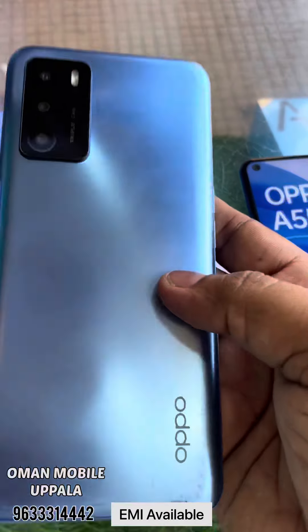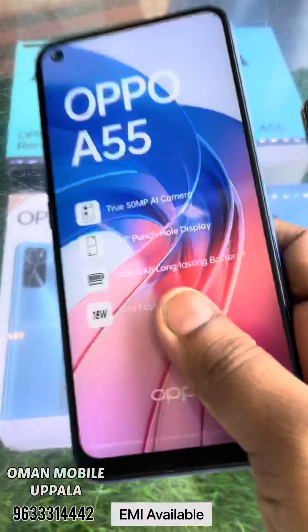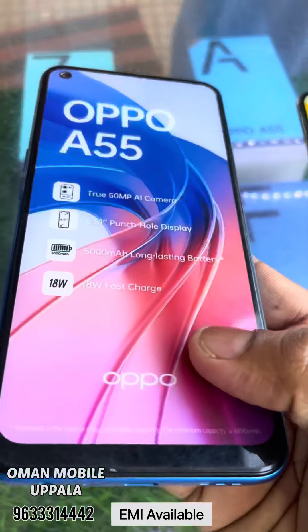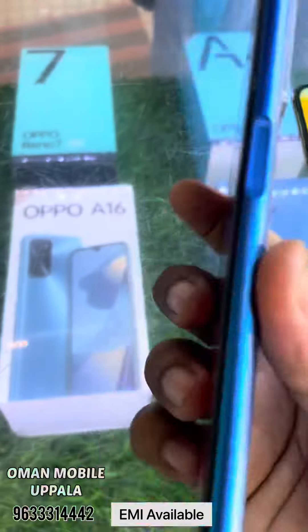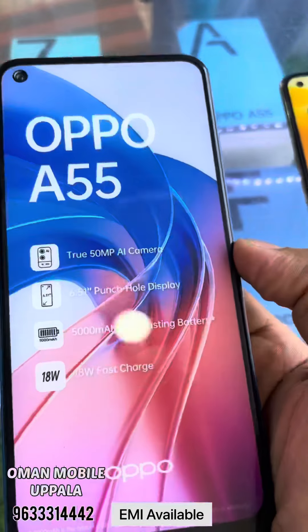The OPPO A55 is priced at 13000. The OPPO A55 has a 50MP camera and 5000mAh battery backup. The OPPO A55 is 1550 for 4GB RAM and 64GB storage.